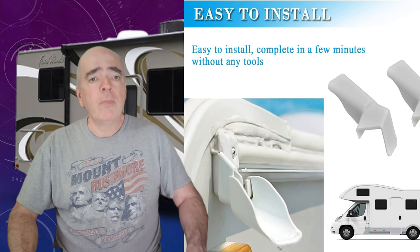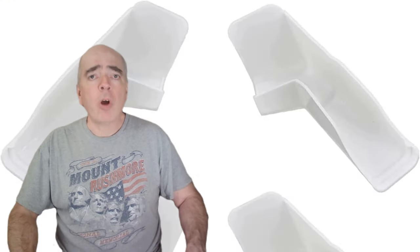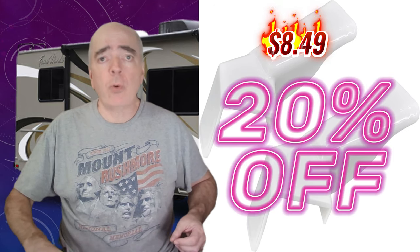Number five is the rain gutter spout. This is a simple but effective item that improves your RV's appearance. It attaches to the end of the rain gutters that run along the roof of your RV and directs water streams away from the vehicle, preventing streaks down the sides. It's also easy to install. We plan on installing it in the off season and will share a video before the next camping season. Right now, this spout is 20% off at $8.49.